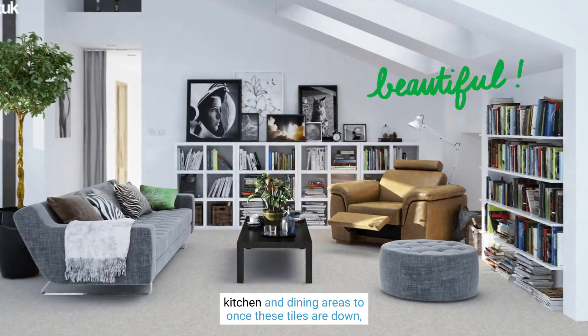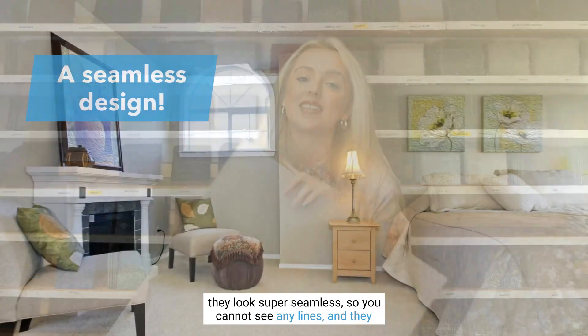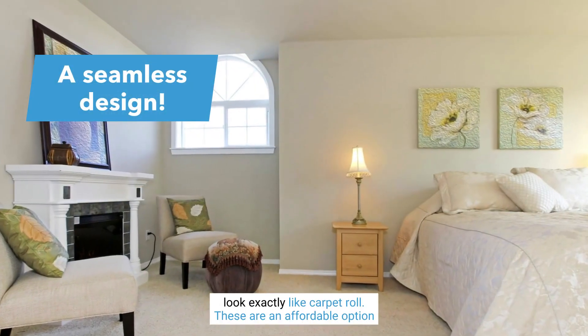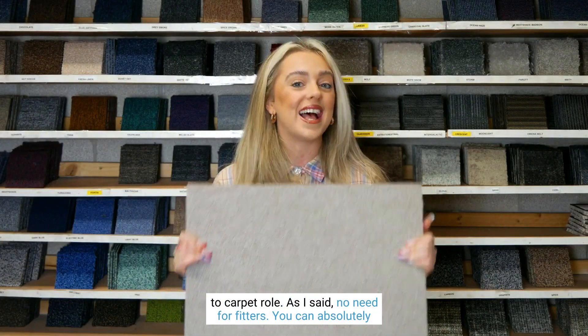Or you can get them in neutral colors where you can use them in your living room and even kitchen and dining areas too. Once these tiles are down they look super seamless — you cannot see any lines and they look exactly like carpet roll. These are an affordable option compared to carpet roll.